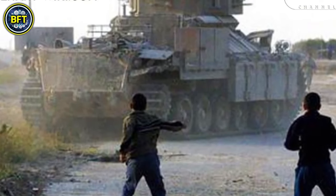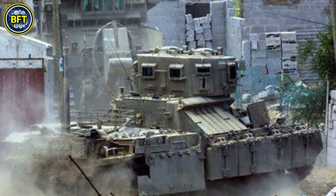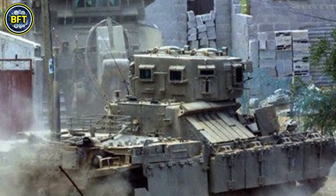Later versions introduced a raised superstructure, often called a doghouse, enhancing both visibility and protection and making the vehicle especially effective in urban environments.